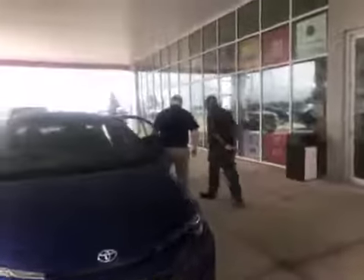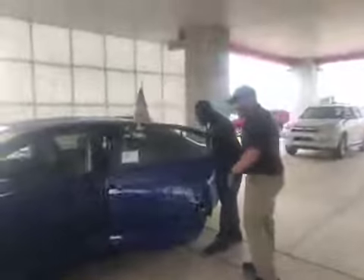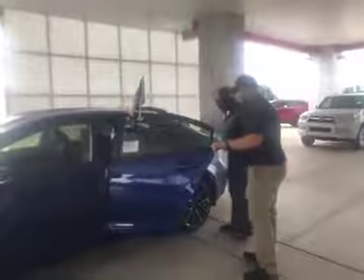Back here, the back seat is real spacious. Do you have any little kids? Three grandkids. So you've got plenty of room back there — you shouldn't be getting your seat kicked or anything too much.